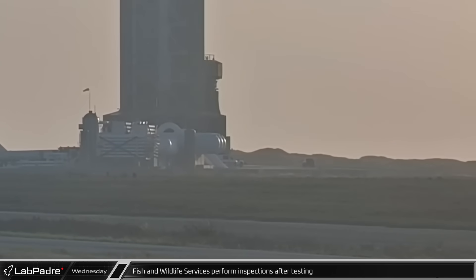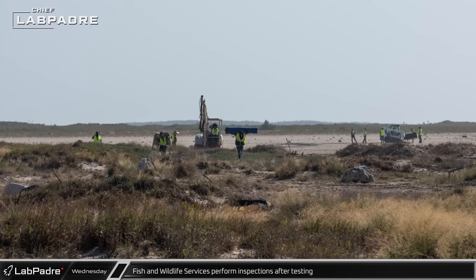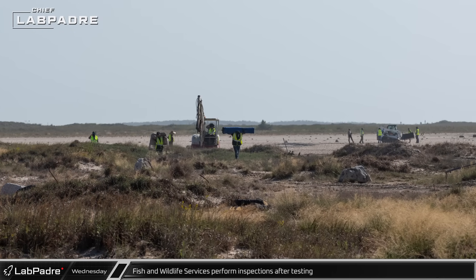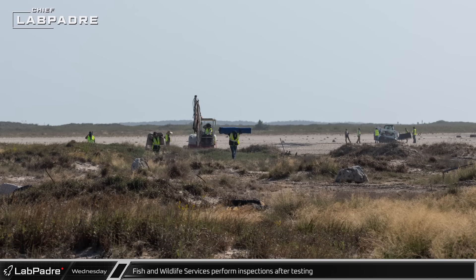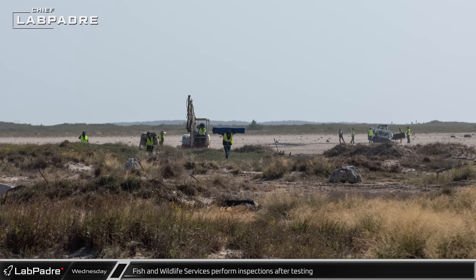Down at the launch site, representatives from Fish and Wildlife Services returned early Wednesday morning. They seemed to focus on the areas around the orbital launch pad, likely inspecting the impact of the water spraying into the wetlands during the previous day's test of the deflector system.